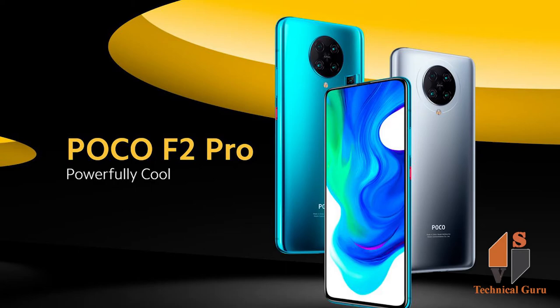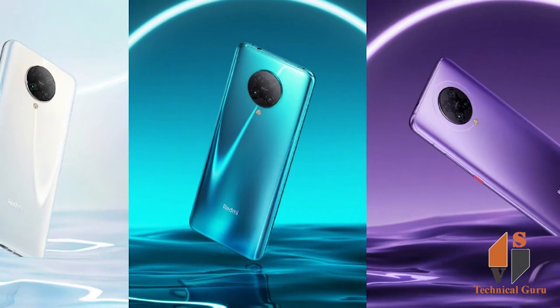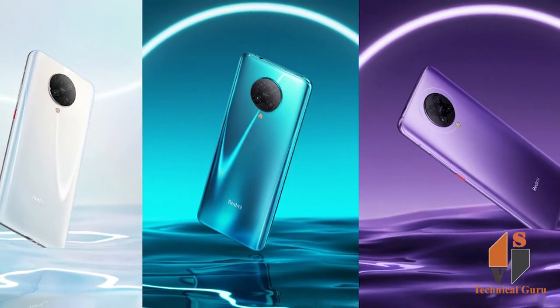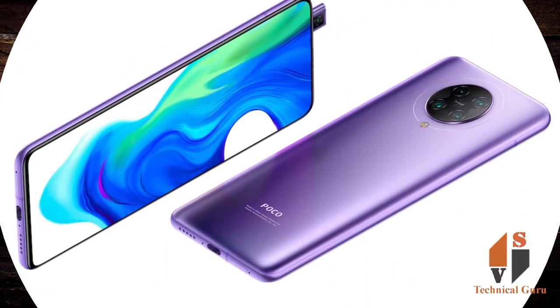The smartphone comes packaged with a 6.67-inch full HD+ AMOLED display that offers 1080 x 2400 pixels resolution and has Gorilla Glass protection on both front and back. It is powered by the Qualcomm Snapdragon 865 processor paired with up to 8GB of RAM and 256GB of internal storage. The phone also comes with liquid cooling 2.0 technology.